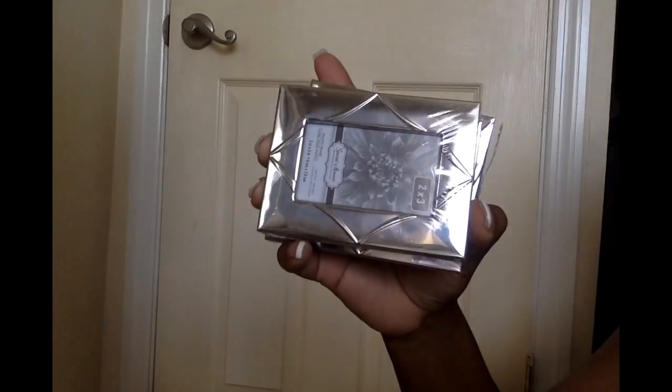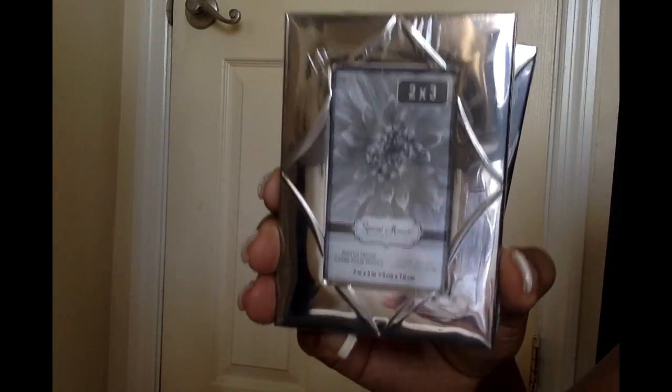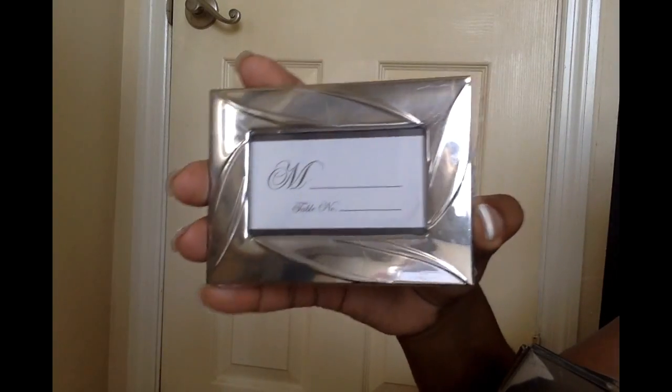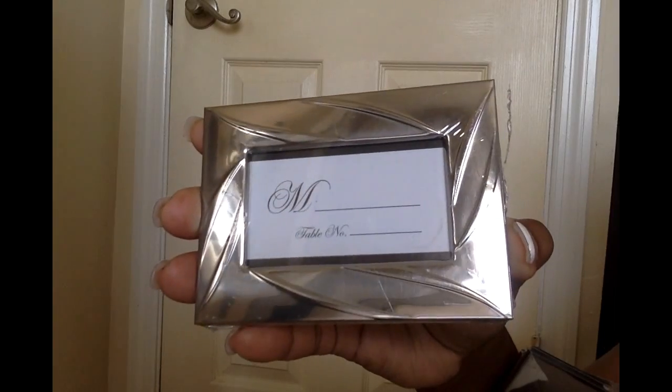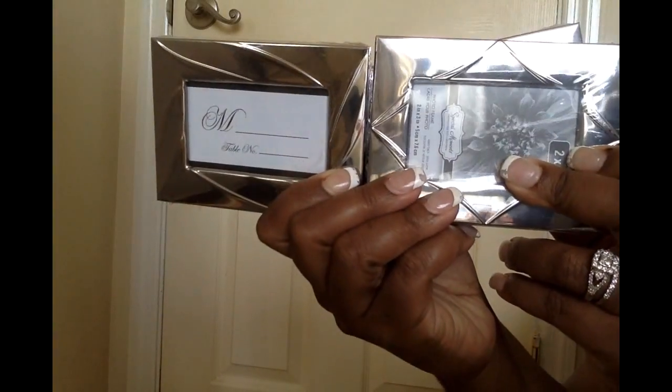I'm starting off with these little picture frames or place cards. I got these from Dollar Tree and they hold a two-by-three picture, but I'm going to use them as little menu cards for when I'm hosting dinners — so guests can see what each dish is. I'll have the dish name typed in the center. They're not all the exact same design but they work. I got about 10 of them from Dollar Tree.